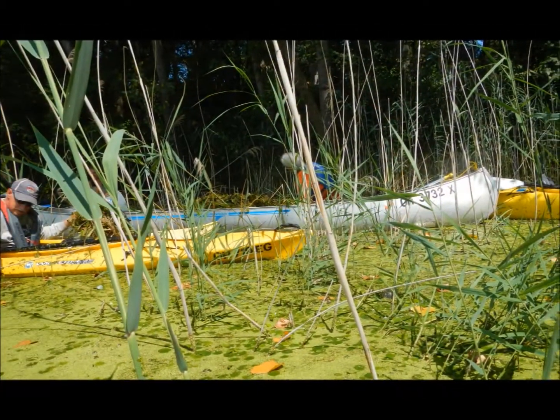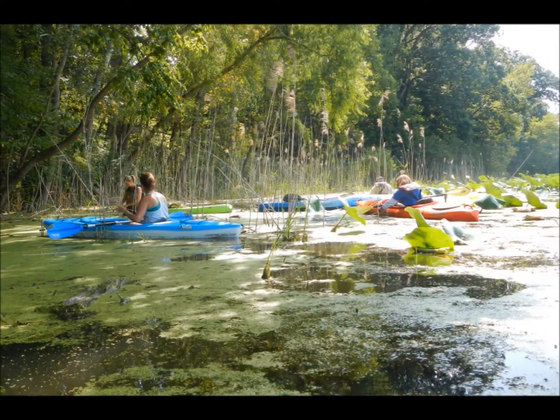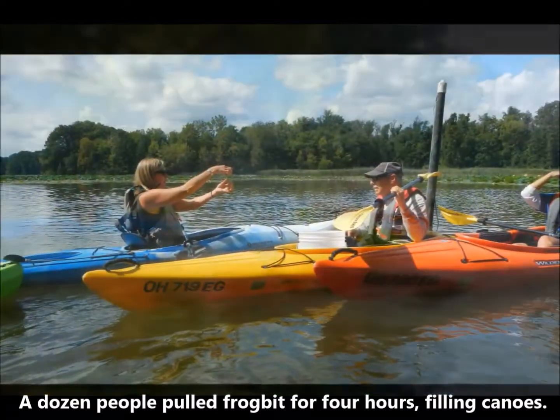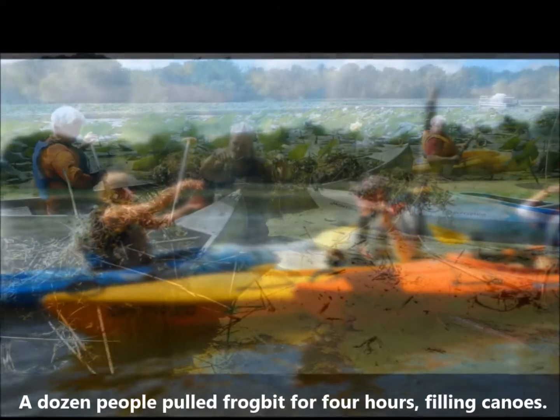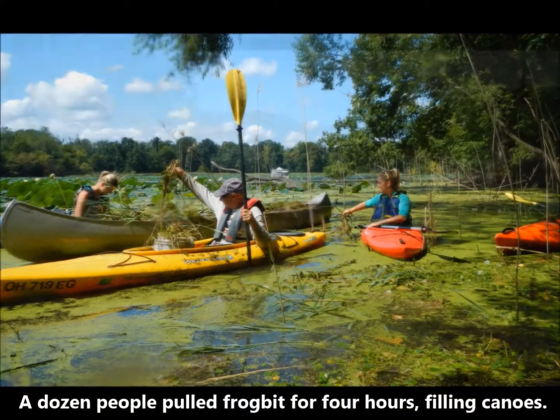Where we find frog bit is where the water has pushed it, so it kind of gets stuck up against the shore, and vegetation or a downed tree is where we'll find it the most. It's probably moved around here not only because of water currents, but it's also what we call an aquatic hitchhiker.